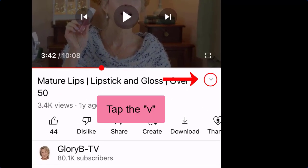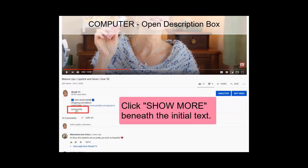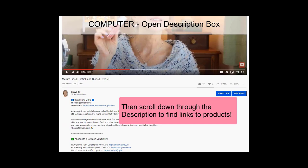If you're wondering where the description box is: on a phone or mobile device, go below the video. On my iPhone, look for a little arrow or the word 'more' below the video — tap it and that opens the description box fully. Scroll through where I have products shown or mentioned. If you're watching on a computer, go below the video and click 'show more' on the left side to open the description box.